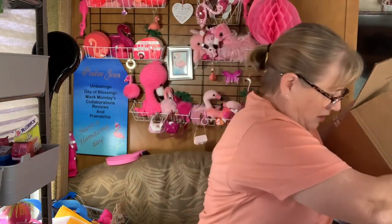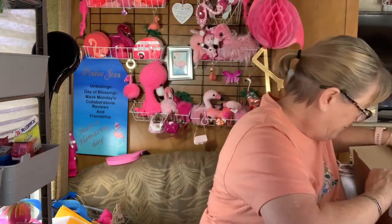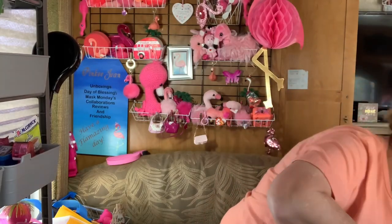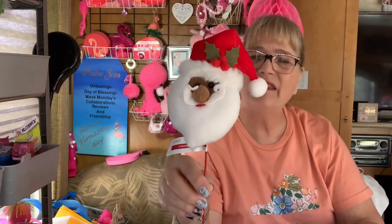So look at what we got — it looks like Christmas! Okay, let's see what we got. We have a Santa. Santa stick. I don't know what you do with these sticks, but he's kind of cute.